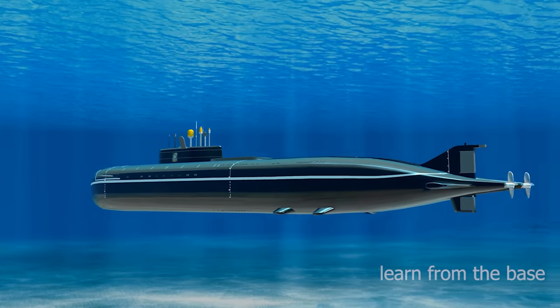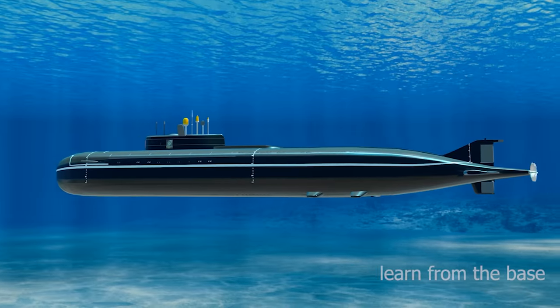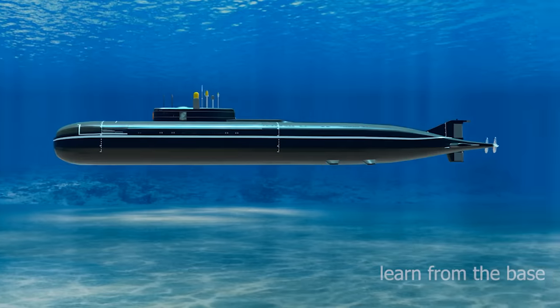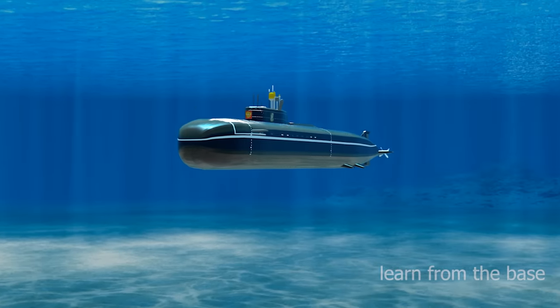The submarine is a water-based vessel which is capable of underwater travel for a long duration of time. Submarines generally stock a 90-day supply of food, so they can spend three months underwater. They can reach a depth of about 800 feet.